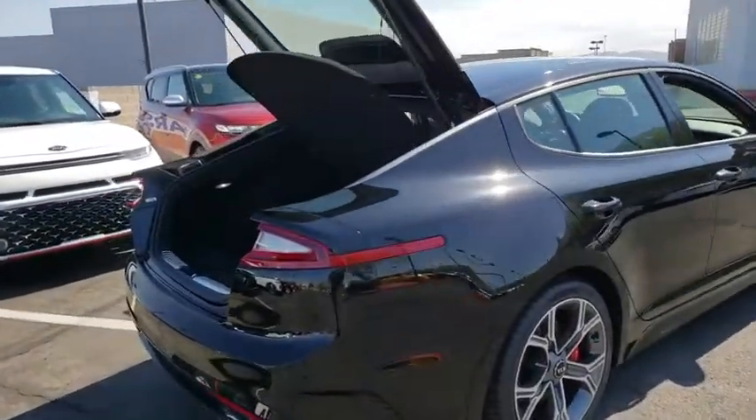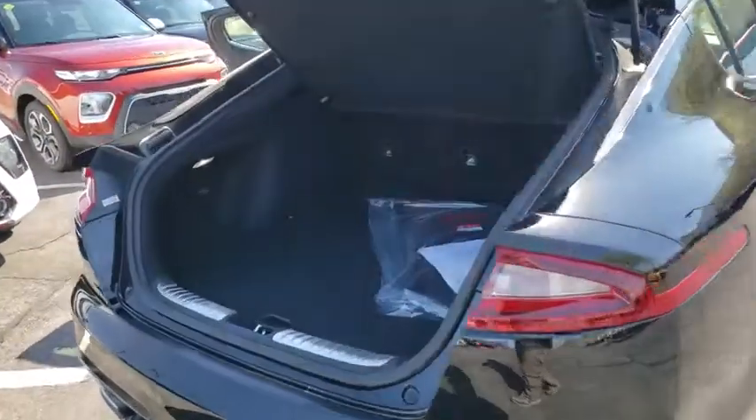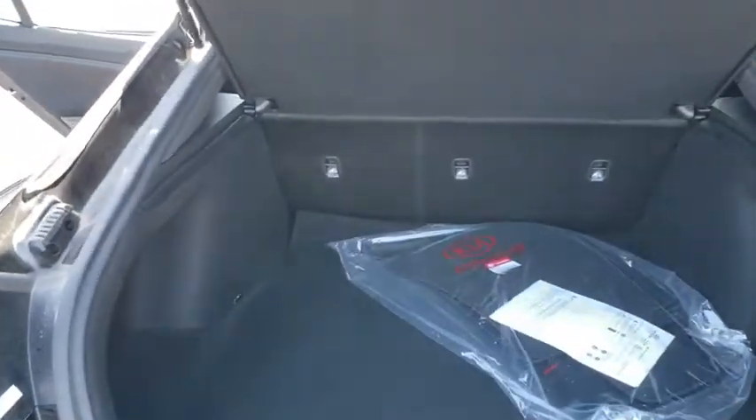Backup camera, compass, outside temperature gauge, power tilting steering wheel. Come see the car for yourself.